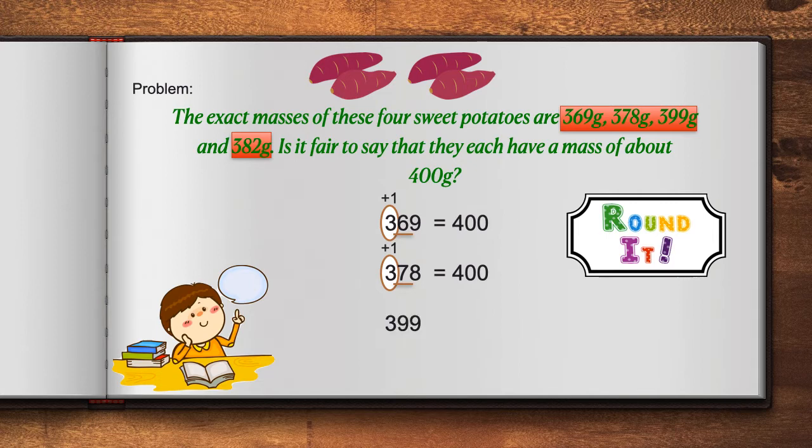The next number is 399. Again, we identify the digit in the hundreds place. We look to the right, and that will determine what we do. Because 9 is 5 or greater, we add 1 to 3. 3 plus 1 gives us 4, and all of the digits to the right become a 0. 399, when rounded, is equal to 400.